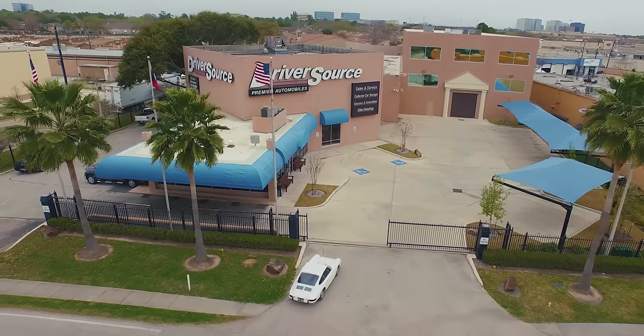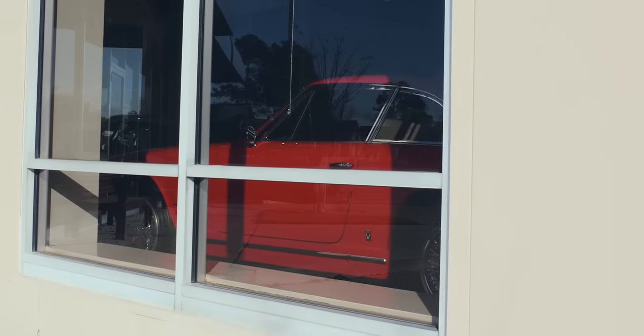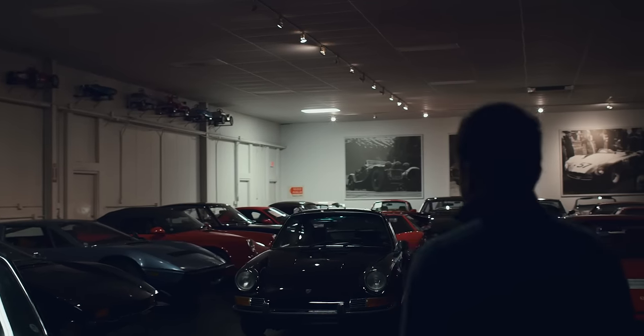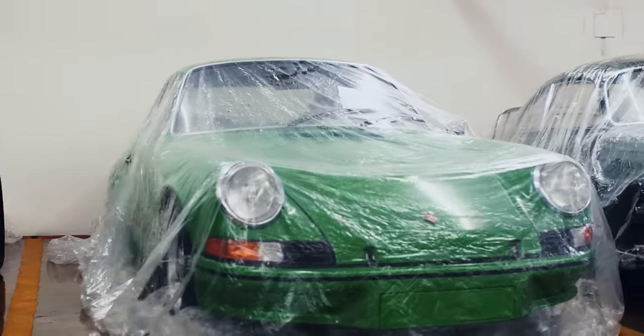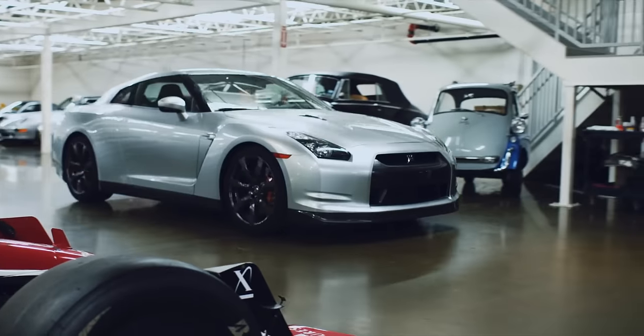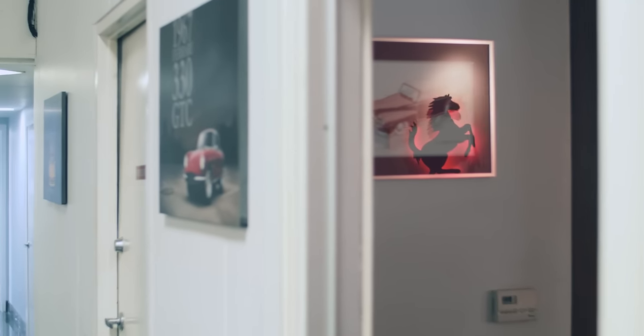Driver Stores started as a necessity. We needed a place to buy, sell, and trade, and a place to service these cars. It's still a really special feeling to see something come in that you had photographs of on your wall when you were younger.